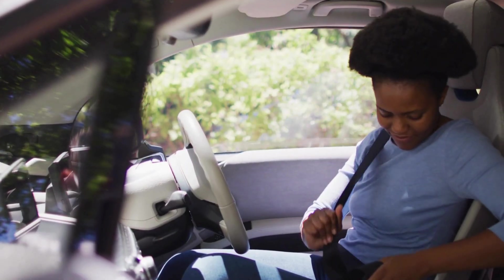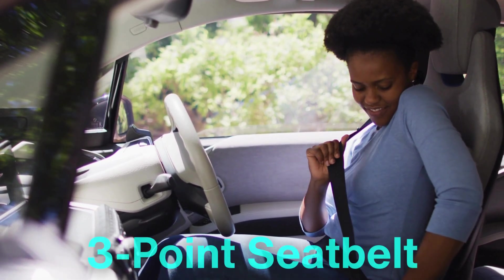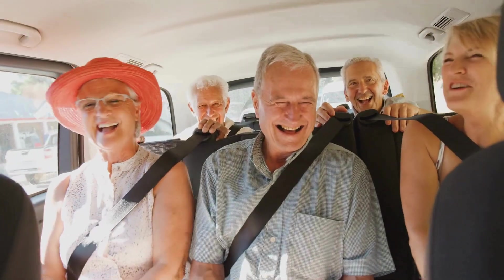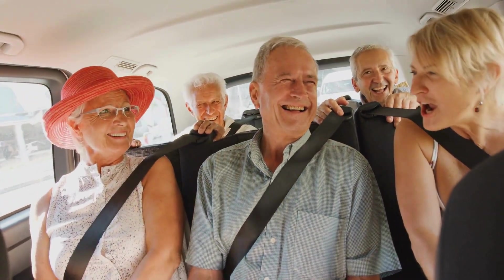The seatbelt has evolved over time, and one of the most critical innovations in automobile safety is the three-point seatbelt. In today's video, we'll dive into the history, invention, and impact of this life-saving device — a feature so common today, yet revolutionary when it was first introduced.